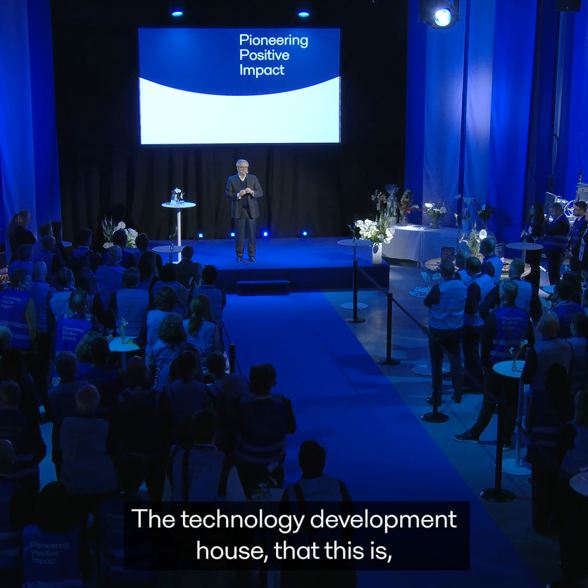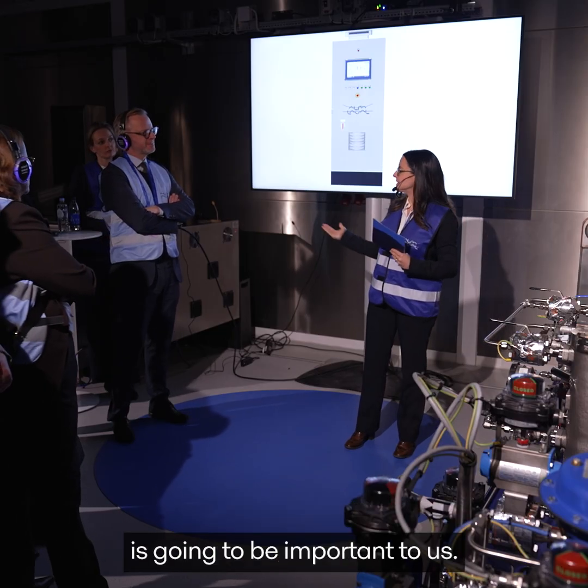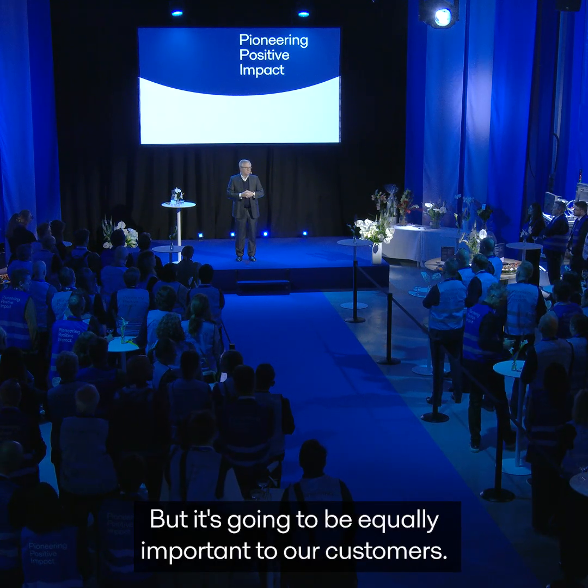The technology development house that this is, is going to be important to us, but it's going to be equally important to our customers.